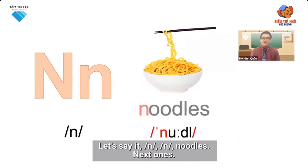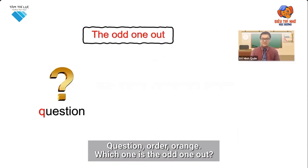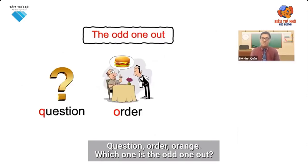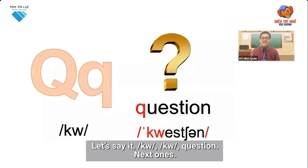Let's say it: n, n, noodles. The odd one out is the word question. Let's say it: qu, qu, question.